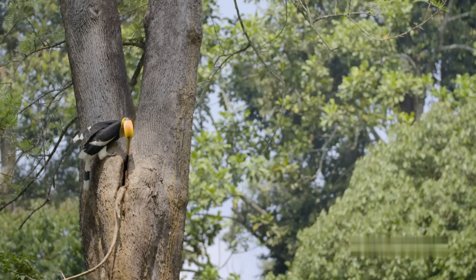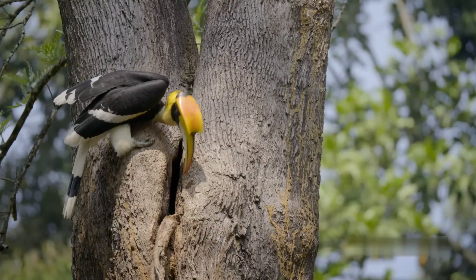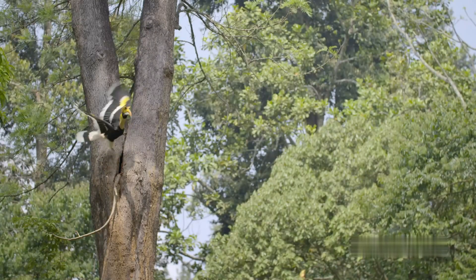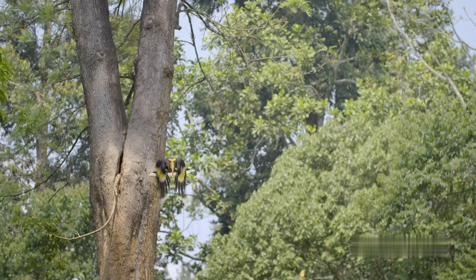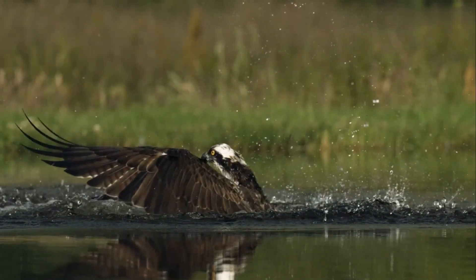Great Hornbill. The great hornbill is found in mainland Southeast Asia, the Malay Peninsula, and Indonesia, and are breeding residents throughout the Asian continent. They are arboreal birds, preferring to live in wet, tall evergreen forests filled with old-growth trees, perfect for nesting.